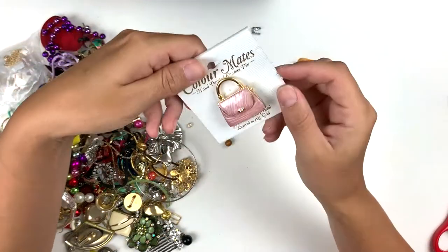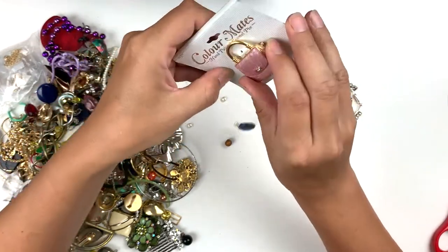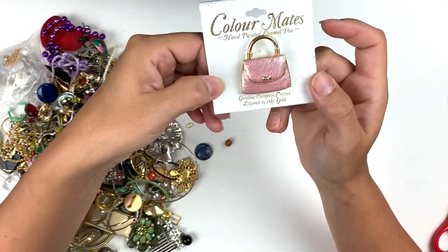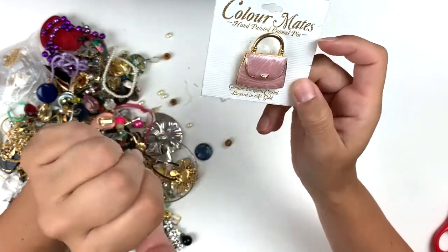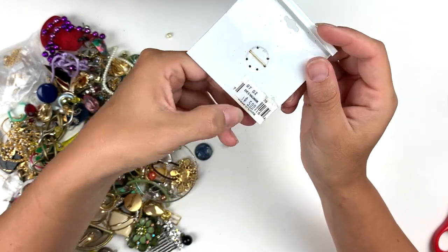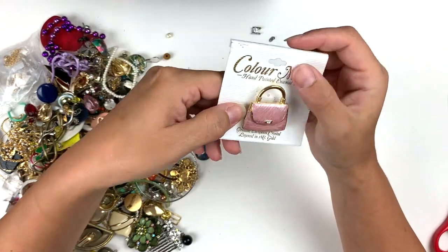Here's a pin — oh, cute. Color Mates hand-painted enamel pin, that's cute. Oh, it's got more stuff under it. A little purse — it's very cute, it's missing a gem but I can place that. 'Oh, genuine European crystal layered in 18-karat gold.' Was it from Eve's Hallmark for six bucks? It's fun.